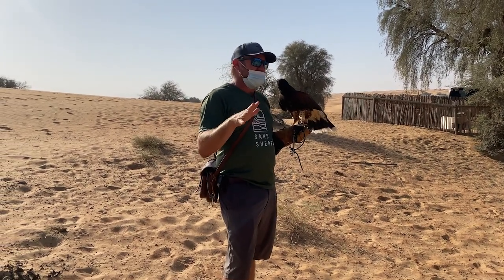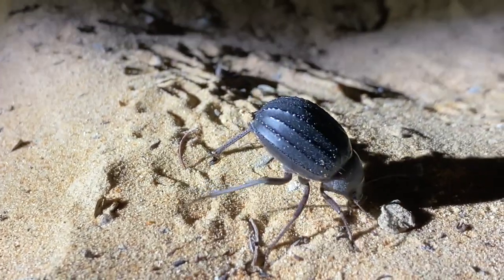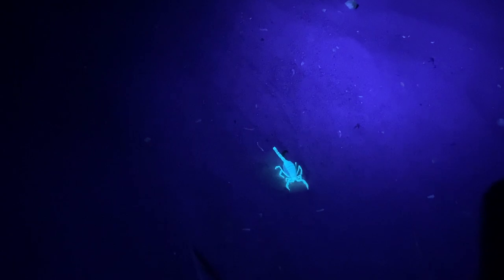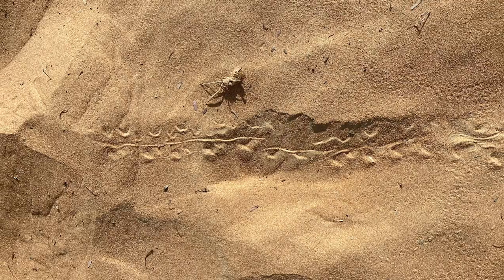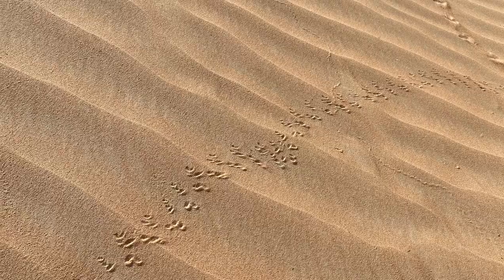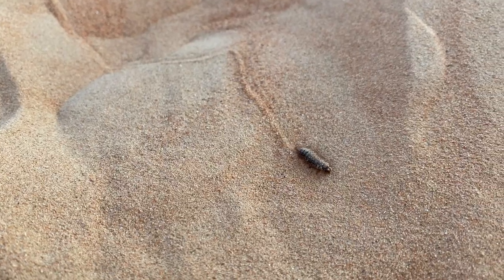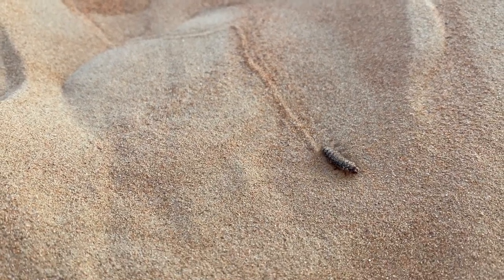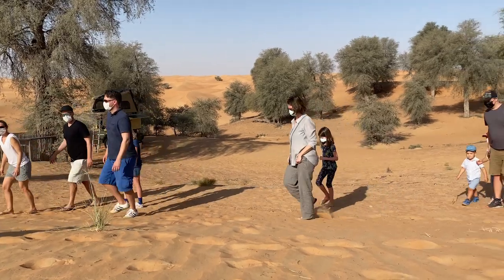The desert comes alive at night, and we're in such a rich habitat here that we really have a lot of smaller micro insects, scorpions, and snakes. Hopefully we'll see some of those tracks this morning that I can point out to you, and we can learn a little bit more about this wonderful place.